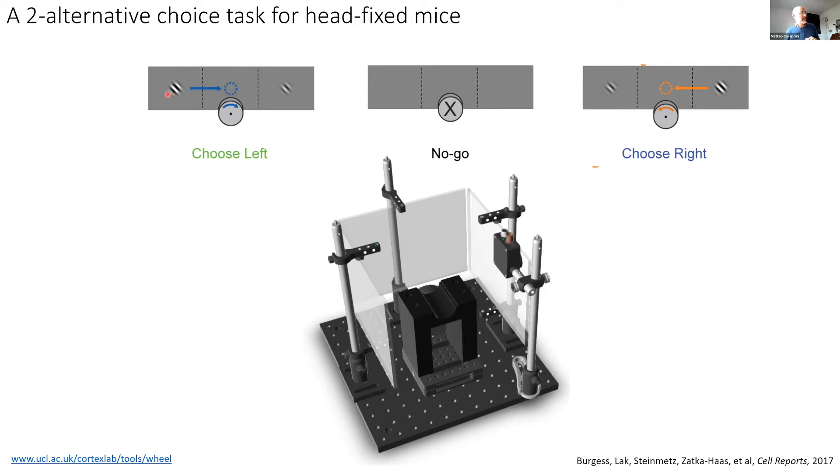So the main task is: if the higher-contrast stimulus is on the left, choose left; if it's on the right, choose right. If there is absolutely nothing on the screen, hold the wheel — don't move. We call that a no-go. You can think of this as in the blackberry example: if the darkest blackberry is on the left, pick the left one; if it's on the right, pick the right one; if there are no good blackberries, hold — don't pick anything.